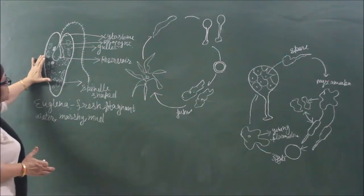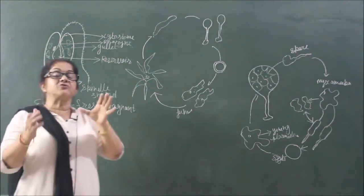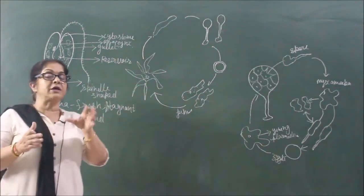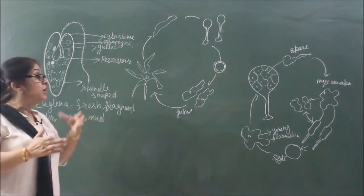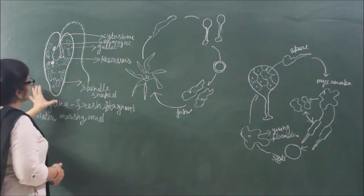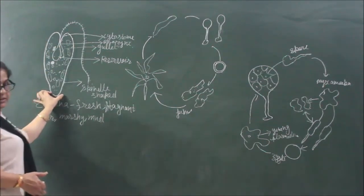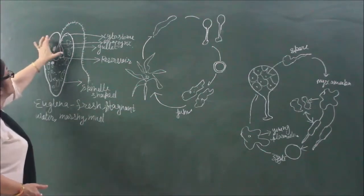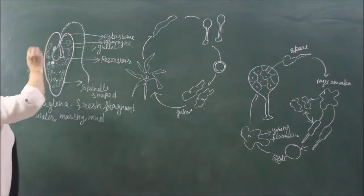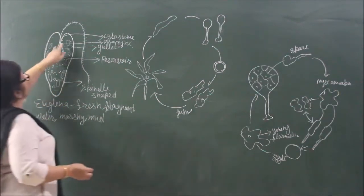I will try my best to explain all of these structures. If we talk about the habitat of Euglenoids, habitat is very important. It is a freshwater organism and it lives in stagnant water — somewhere in a pond, or in a muddy or marshy area. It prefers to live in those areas. It is a freshwater organism and it is unicellular and spindle-shaped — broader on the upper side and narrow at the lower side.